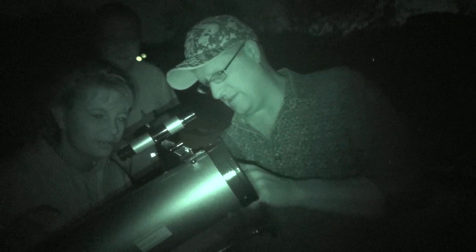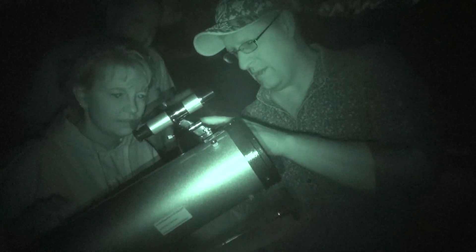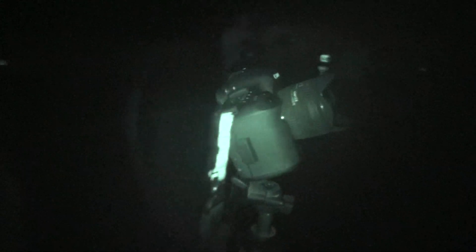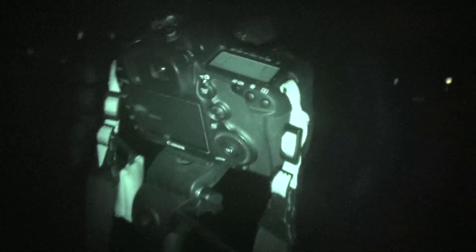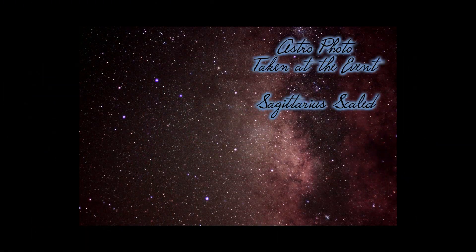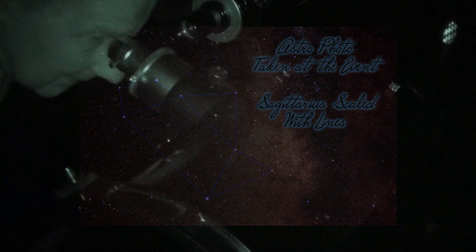This knob right here — you can see that — focuses this eyepiece. See the eyepiece go in and out? So if it's blurry to you, go ahead and just play with the focus. Let me take another 20-second exposure of the Milky Way. Bob, what is the scope looking at? We're looking at Saturn. You can see the rings.